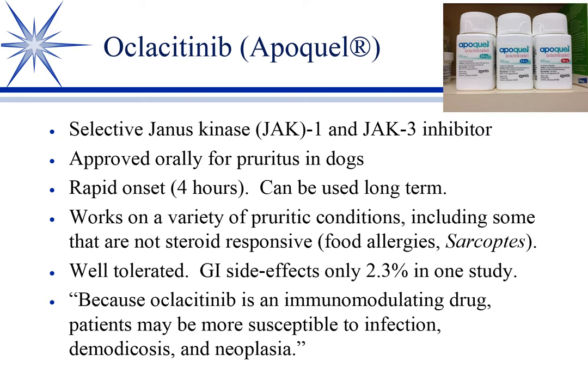The great thing is it's well tolerated. The main side effect is GI and it's still only 2.3%. Part of the reason is that we're working way down in the cascade, not at the beginning. Steroids are so effective because they act early, but they also have a lot of side effects for that reason. Because Apoquel works inside the nucleus of the cell, not many other things are affected, so it has a much better safety profile and a much wider therapeutic index than a lot of other options we have.